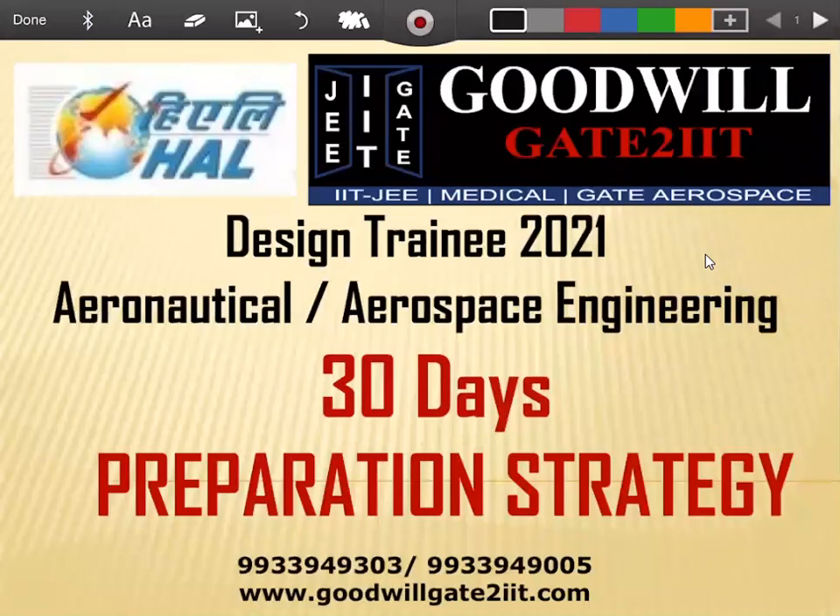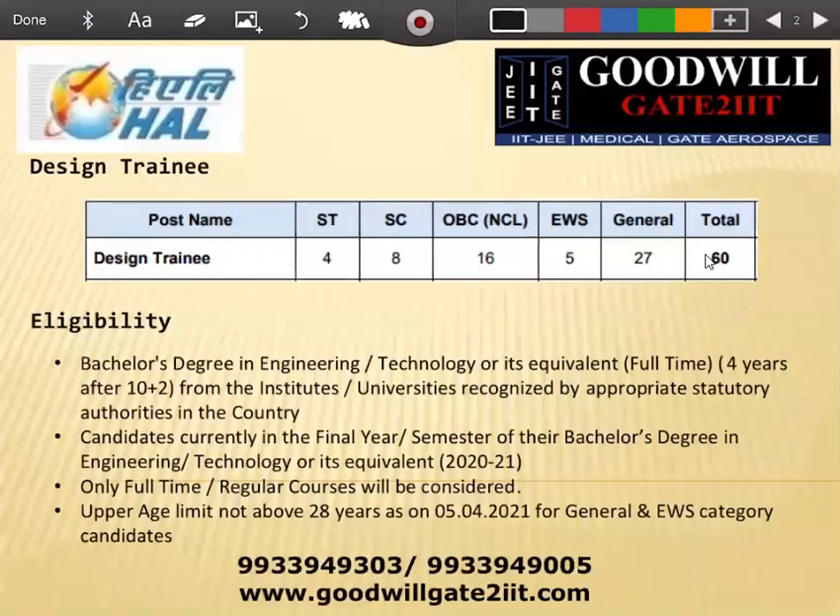Hello everyone. I'm Prateek Tyagi and I will be discussing a 30-day plan or strategy — the things we should do to prepare for the HAL Design Trainee 2021, typically for aeronautical and aerospace engineering. I'll give a brief introduction about the HAL exam, cover the important points to keep in mind, and then move on to the preparation plan.